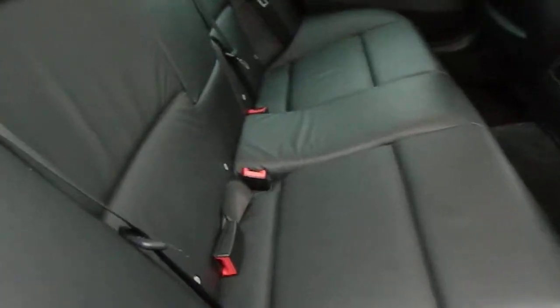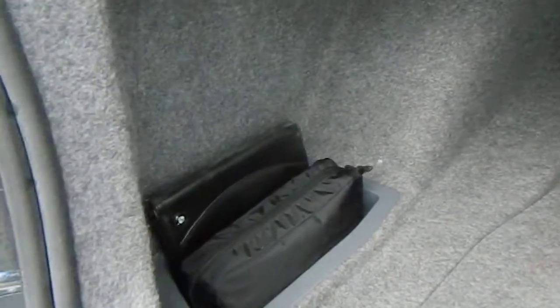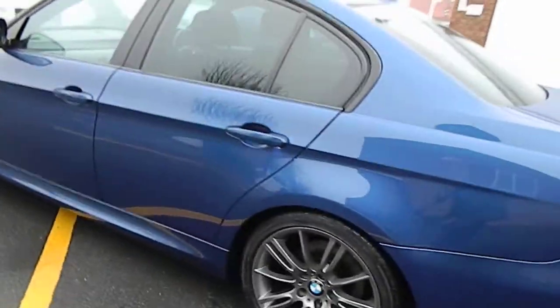In the back, lovely condition — seats stitched in blue again, centre armrest, no damage to the rear seats or console. The footwells are all nice and clean. It's been really well looked after, this car. Boot area is clean — handbook pack and first aid kit in there.